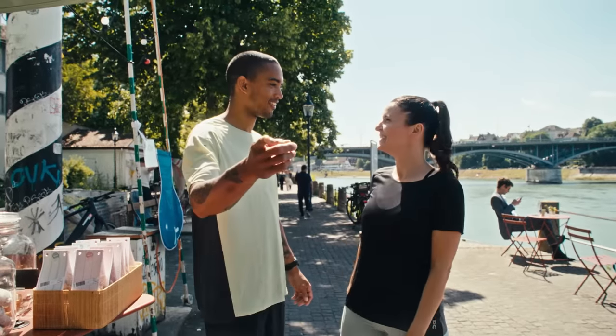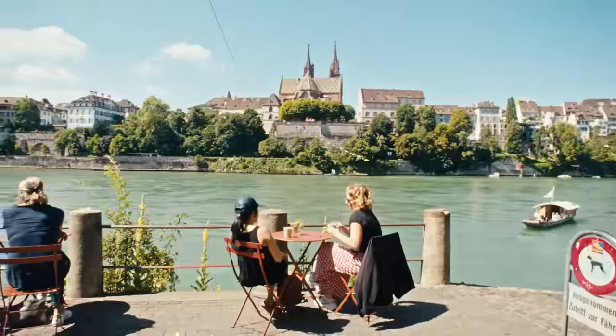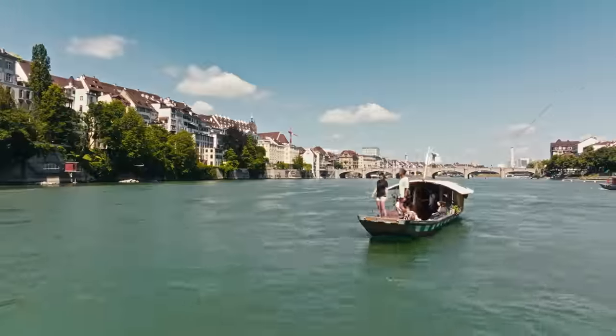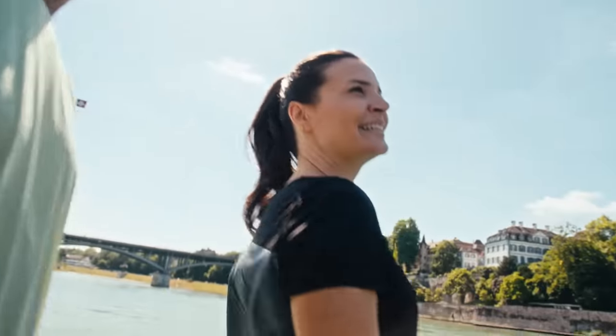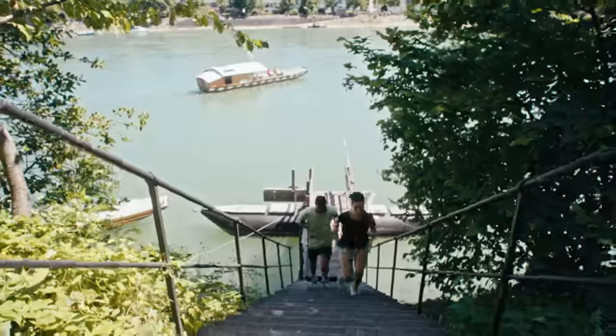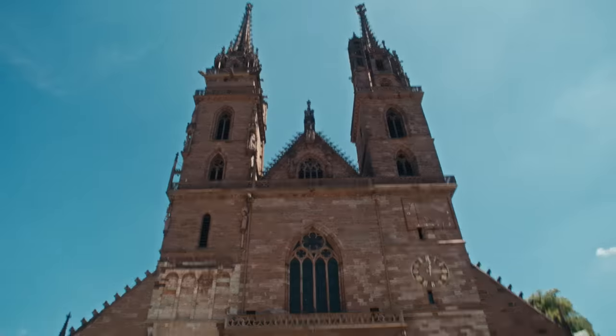Should we continue? The short trip on the ferry makes me feel like I'm on vacation, which I don't mind at all. On the other side of the Rhine, you climb the stairs to the Münster. From there on, the old town is all around you.